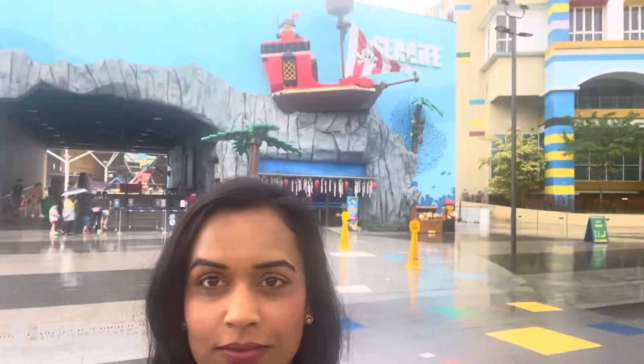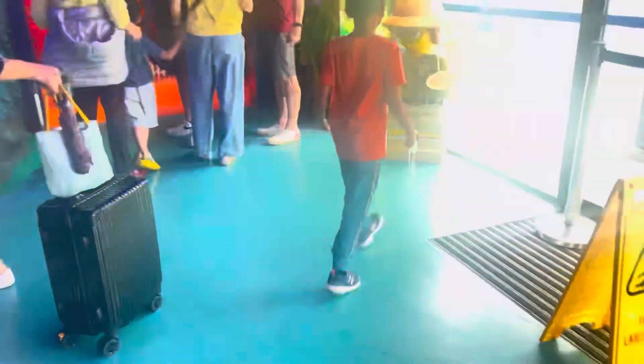In today's video we are going to walk through Legoland Sea Life, an aquarium located right across from Legoland in Malaysia. It's really easy if you're staying at the resort — going to the aquarium, Legoland, or the water park is just a quick walk. So if you're planning to visit Legoland, make sure you also include a stay at the Legoland resort, especially if you've got young kids.